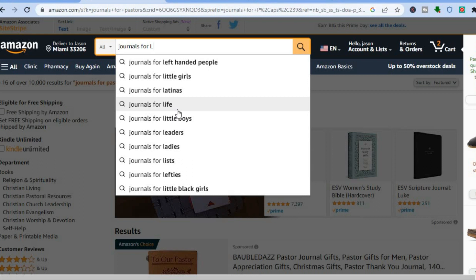The first thing you're going to do is decide the type of journal you want to create — whether a journal for little girls, a journal for leaders, or any reason at all. All you need to do is type in 'journals for' and then change the letter of the alphabet, and you can see there's a journal for basically everything.